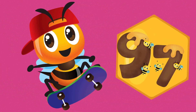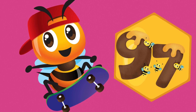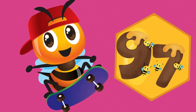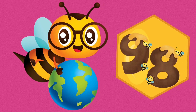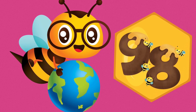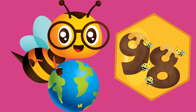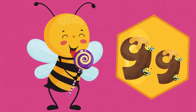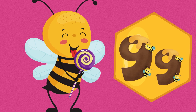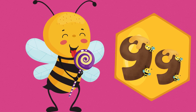97. N-I-N-E-T-Y-S-E-V-E-N. 97. 99. N-I-N-E-T-Y-N-I-N-E. 99.